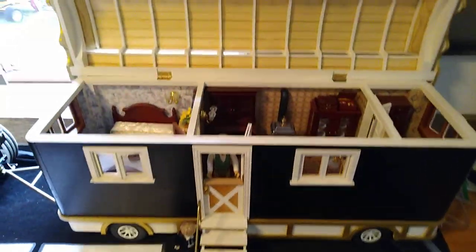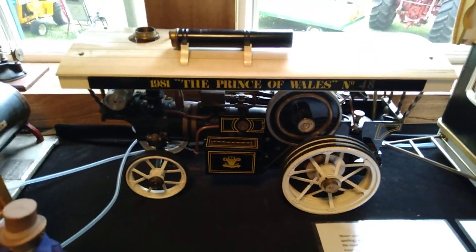My showman's caravan. And the Prince of Wales, 1981. Here I graduated.